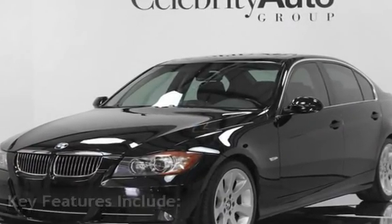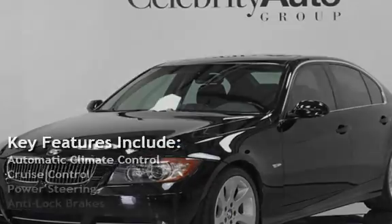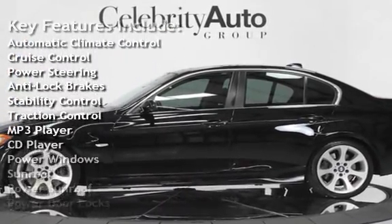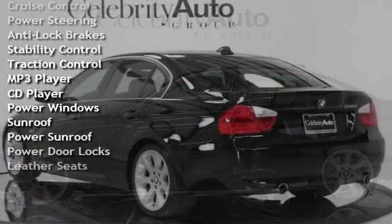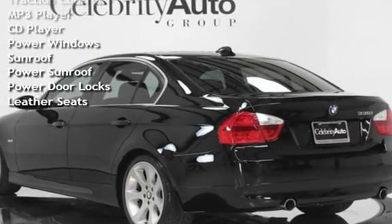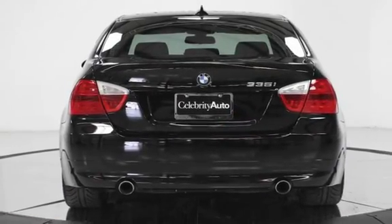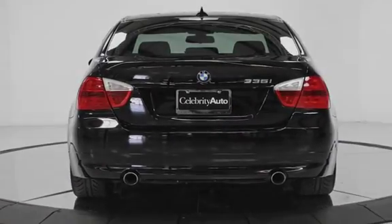Key features include Automatic Climate Control, Cruise Control, Power Steering, Anti-Lock Brakes, Stability Control, Traction Control, MP3 Player, CD Player, Power Windows, Power Sunroof, Power Door Locks, and Leather Seats.